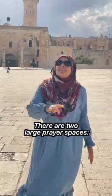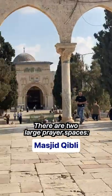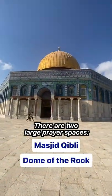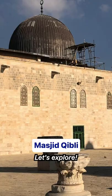From the courtyard, the two main furnished spaces are Masjid Qibli on this side, and on this side we have the iconic Dome of the Rock. But first, let's explore the main prayer space, Masjid Qibli.